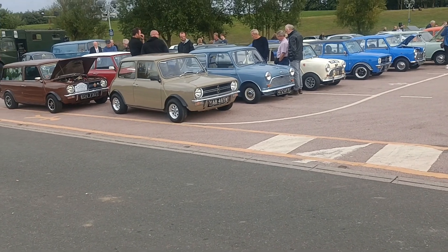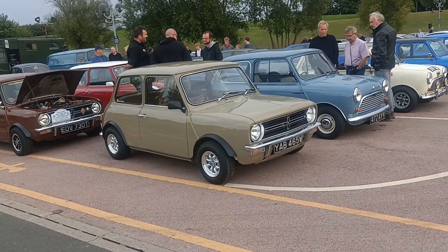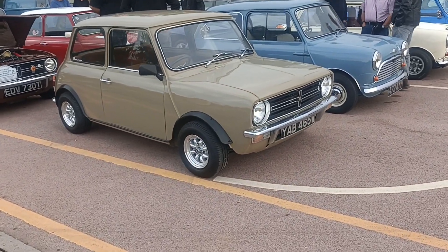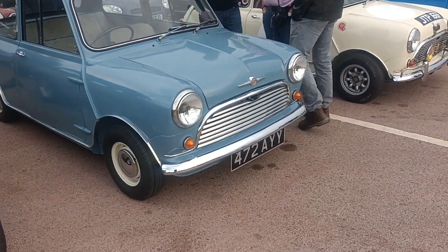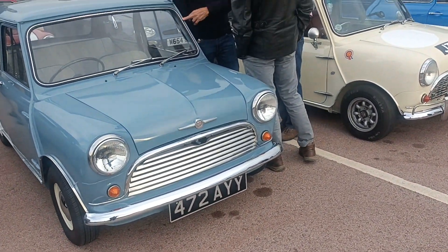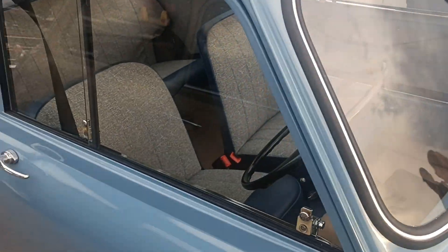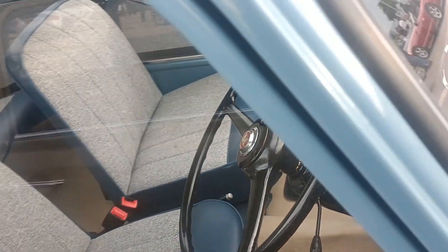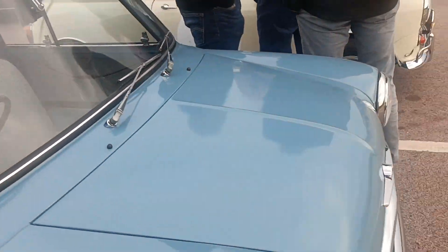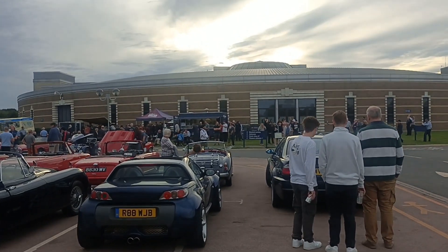Here we go, some nice Minis here, look. You can always tell they're well looked after when they're really clean under the wheel arches. That's nice — 10-inch wheels, Clubman. Nice blue there on that early job. Sliding windows. Button on the floor to start it. Very nice. Another MGA over there.